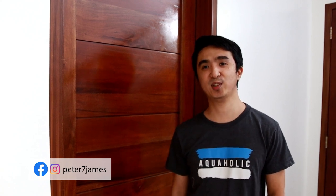Hey guys, what's up? This is Peter James. Welcome back to another video. So today I will talk about my room — I will tour you around my home slash office room. Let's begin.